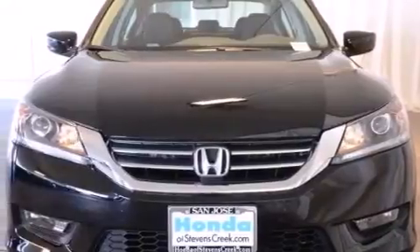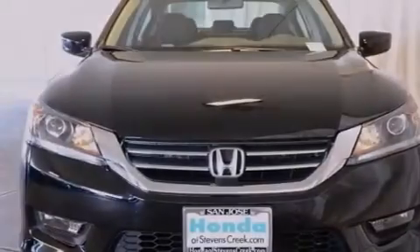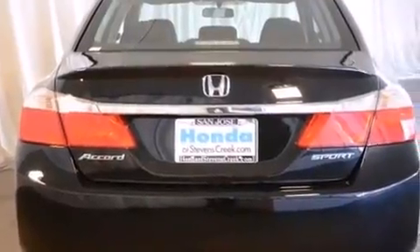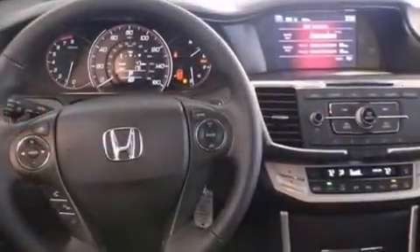Features include air conditioning with automatic climate control, cruise control, a rear window defroster, a CD player, a leather-wrapped steering wheel, front side impact airbags, and a security system.